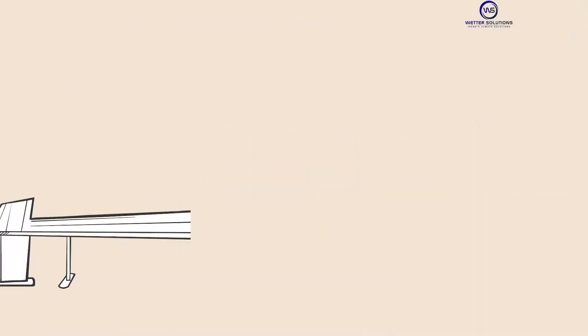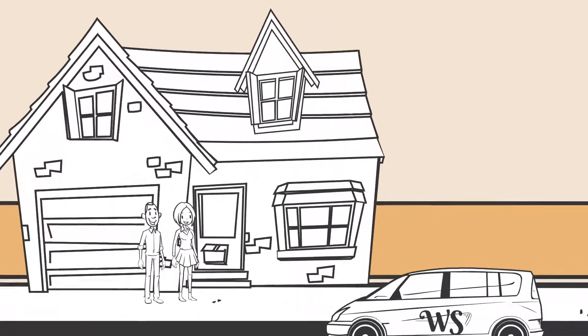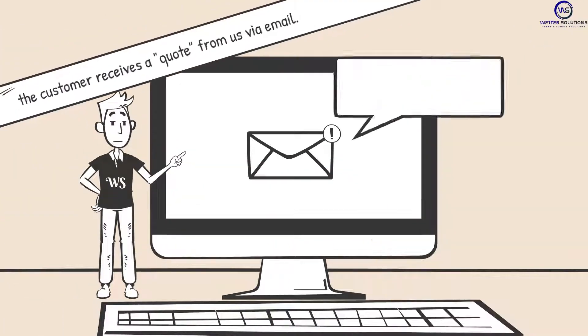Step number three: After the inquiry is initially addressed, we may schedule a free visit at the requested location for a complimentary survey. We use this in-person visit to create thorough research for the job and provide the best upgraded technology options in the market today. The following day, the customer receives a quote from us via email.